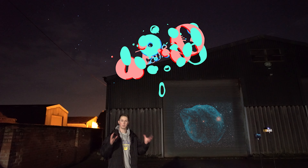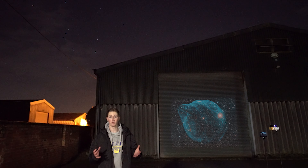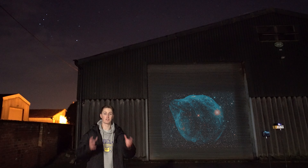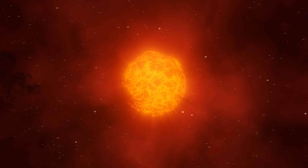This huge bubble nebula formed about 70,000 years ago, and it's not because of a supernova explosion — that hasn't happened yet. The reason this beautiful shape has formed in our night sky is because, as this star reaches that supernova phase, it is shedding its most outer layers.